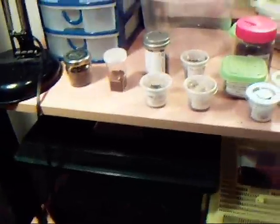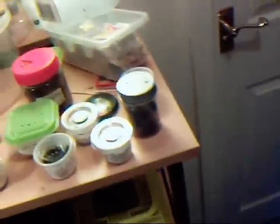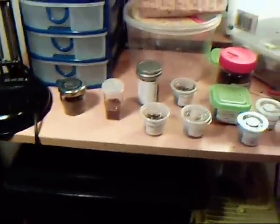Probably doing feeding videos of my corn snake tomorrow, and some feeding videos of these spiders too, so stay tuned for those. Rate, subscribe, whatever you like — okay, thanks!